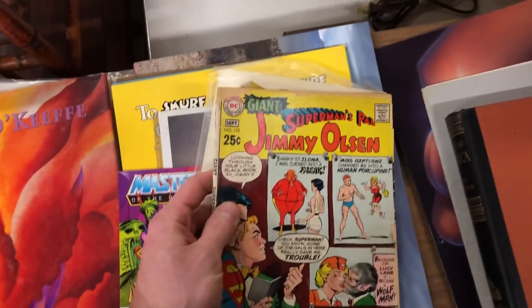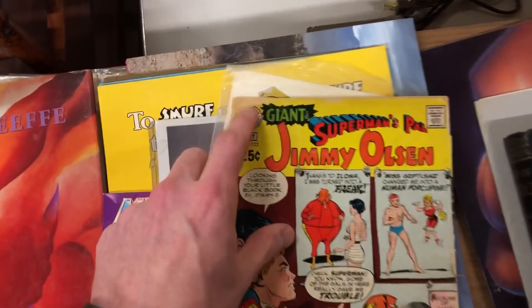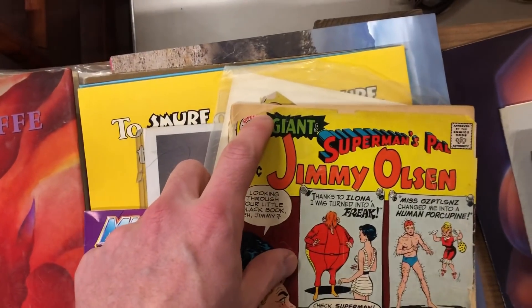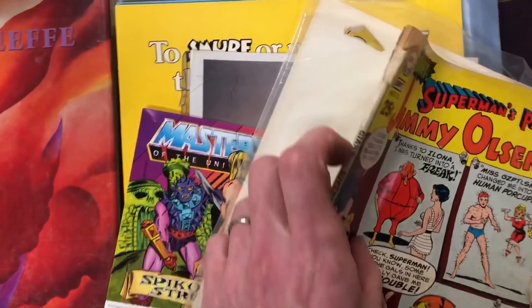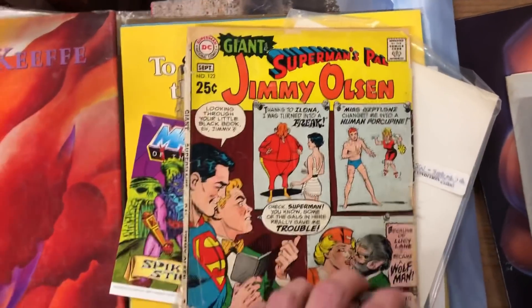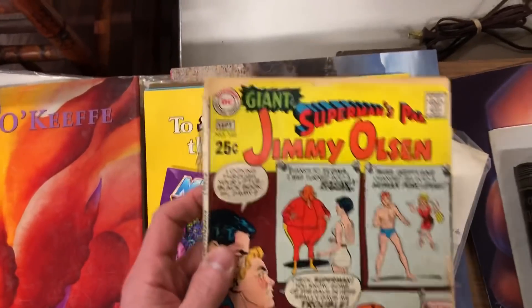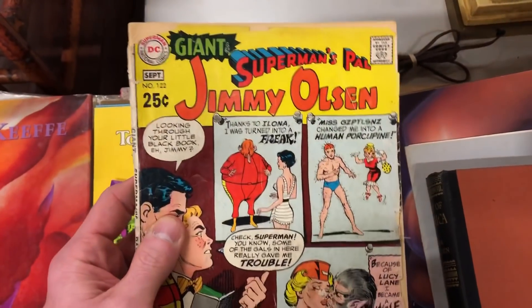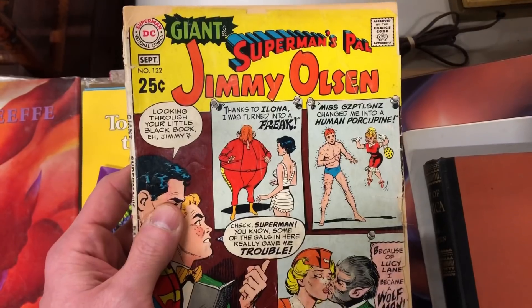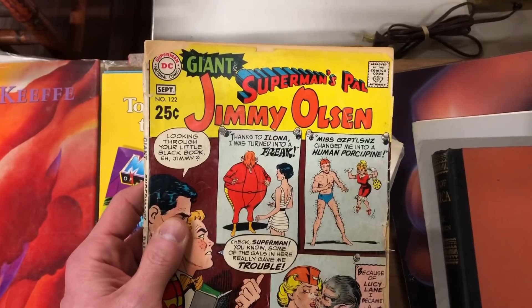So speaking of comics, here's an old comic book. You've got to pass on ones like this that have chips this significant and spines that are just coming off, because it's just not going to be valuable. The only way you'd pick something like this up is if it was a super valuable book or if it was a 10-cent issue — a golden age book. But this one isn't; it's a 25-center, so got to pass on it. Plus Superman's Pal Jimmy Olsen — not that valuable of a book.